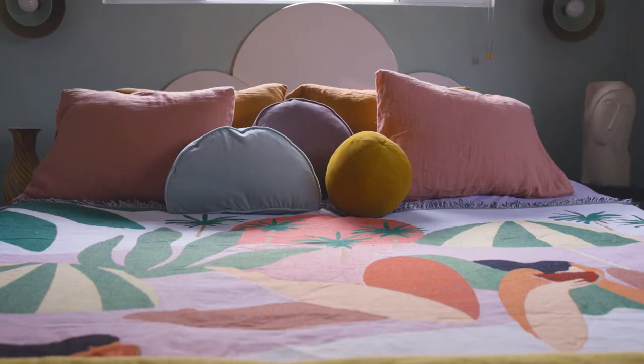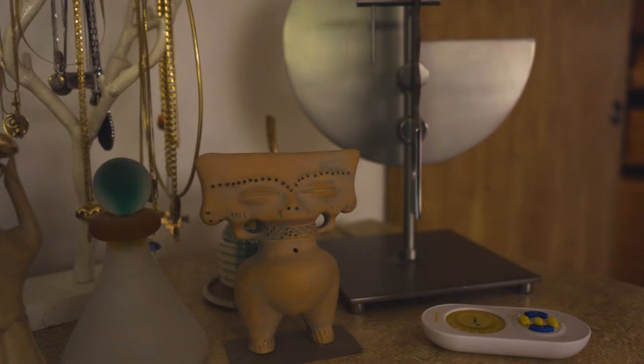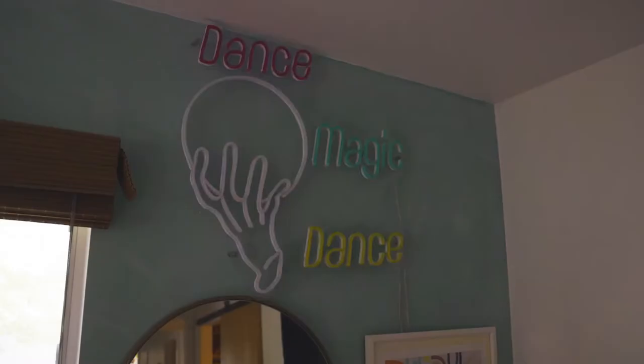I'm Katie Zamprioli. I live in Los Angeles, California. I'm a content creator and I love fashion, I love design, I love jewelry, I love music, I love travel, and of course, thrifting.